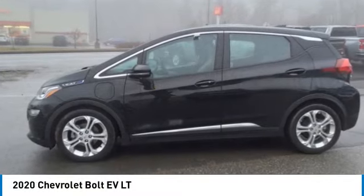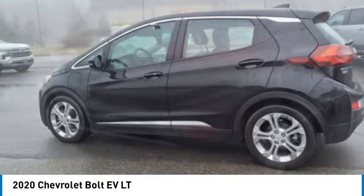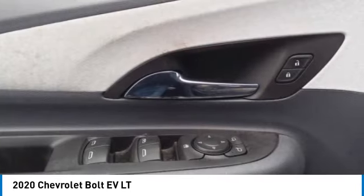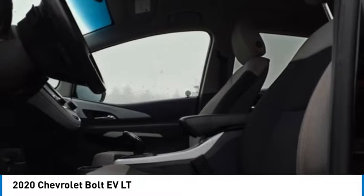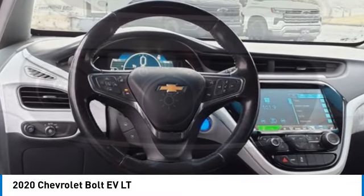Take a ride in the 2020 Bolt EV. The Chevrolet Bolt EV has a beautifully sculpted exterior along with its impressive performance, spacious interior and advanced technologies. It has completely reinvented what an electric car can be.